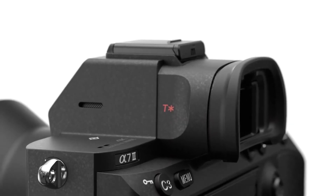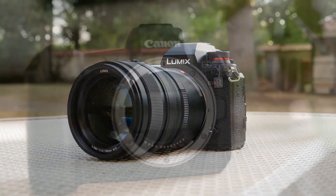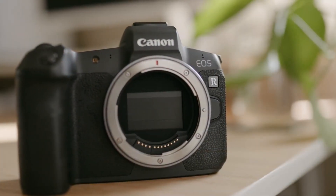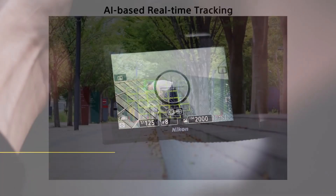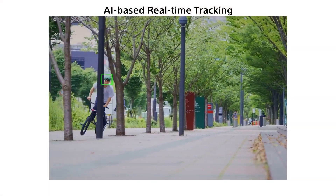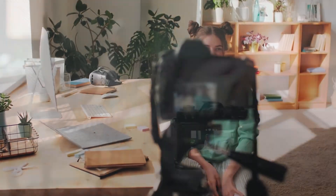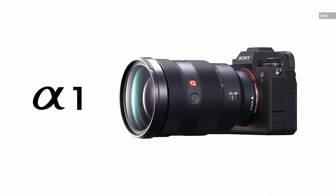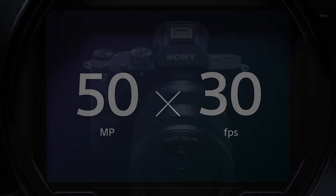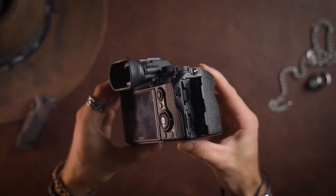Hello everyone, and welcome to a new top list. In this video, we'll be talking about the best full-frame cameras of 2023. We'll be focusing on cameras that offer a good value for the money, so we won't be including cameras like Arri or Blackmagic that cost $6,000 or $20,000. We also won't be including network cameras. Instead, we'll simply be talking about full-frame cameras that are performing very well at this stage of the year and that honestly offer great performance both in photography and video.